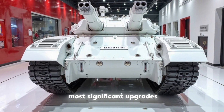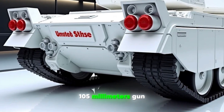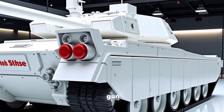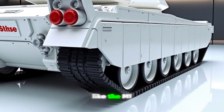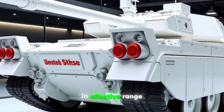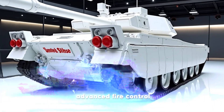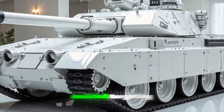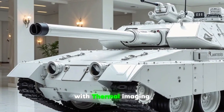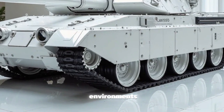One of the most significant upgrades to the 2025 M60 Patton is its firepower. The original 105mm gun has been replaced with a powerful 120mm smoothbore gun, similar to those used in modern tanks like the M1 Abrams. This upgrade drastically increases its penetration capability and effective range, allowing it to take on heavily armored opponents. Additionally, the integration of advanced fire control systems and AI-assisted targeting means the new M60 is more precise and lethal than ever before. With thermal imaging and upgraded optics, the tank can effectively engage enemies in all weather conditions and low-visibility environments.